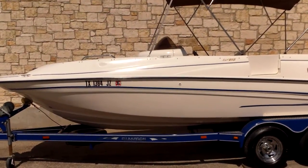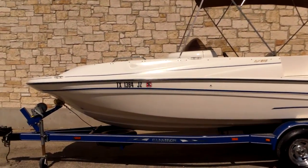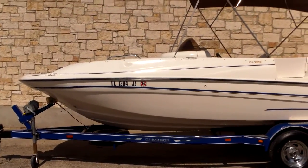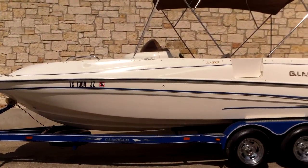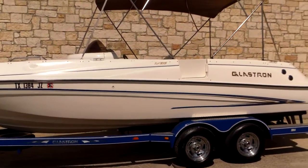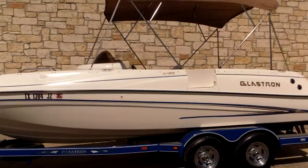Hi, this is Eric with Austin Boats and Motors. I want to show you a Glastron 2004 model DX215. This is a 21-foot boat, 8.5-foot wide. It weighs about 3,800 pounds. This one has a good 40 gallons of fuel capacity to give you a long run on a tank of gas.